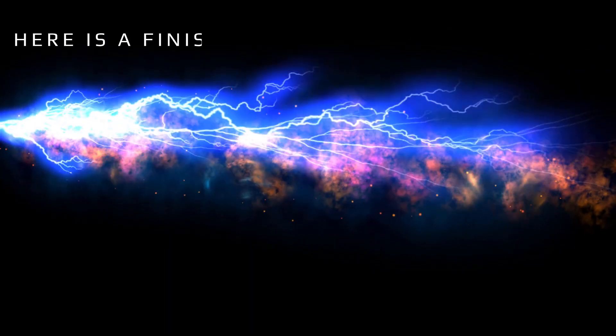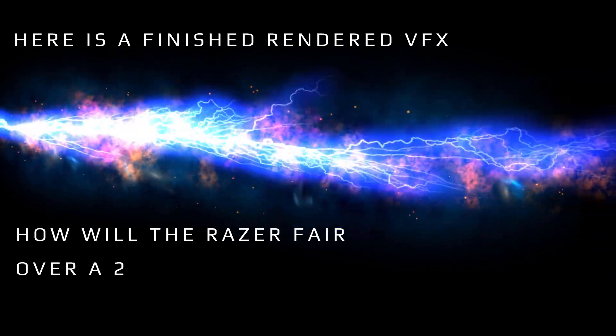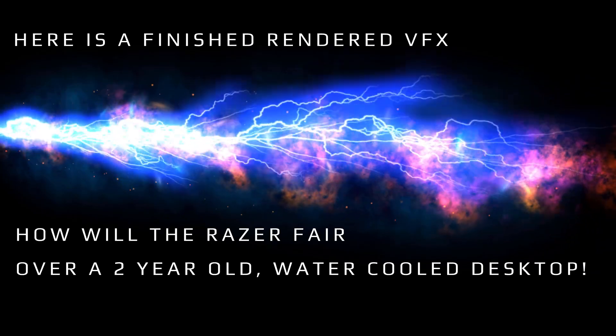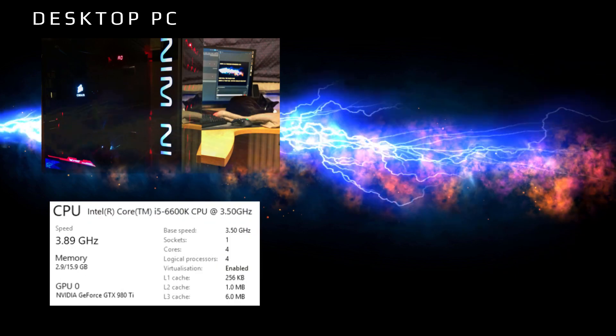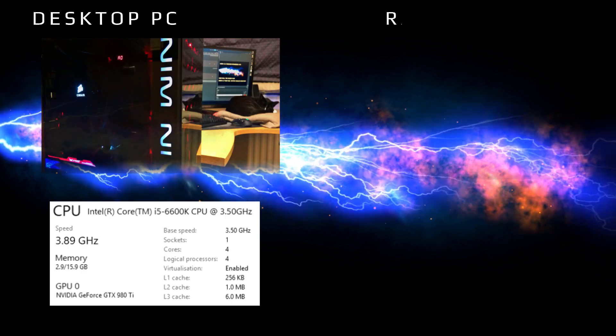So this is the render effect and I thought I'd compare it against my two-year-old water-cooled desktop. Here are the specs for my PC — you can see a little kiddie in my big monitor in the background. It's an i5-6600K, peaks at 4GHz, 4 cores and 4 processors.